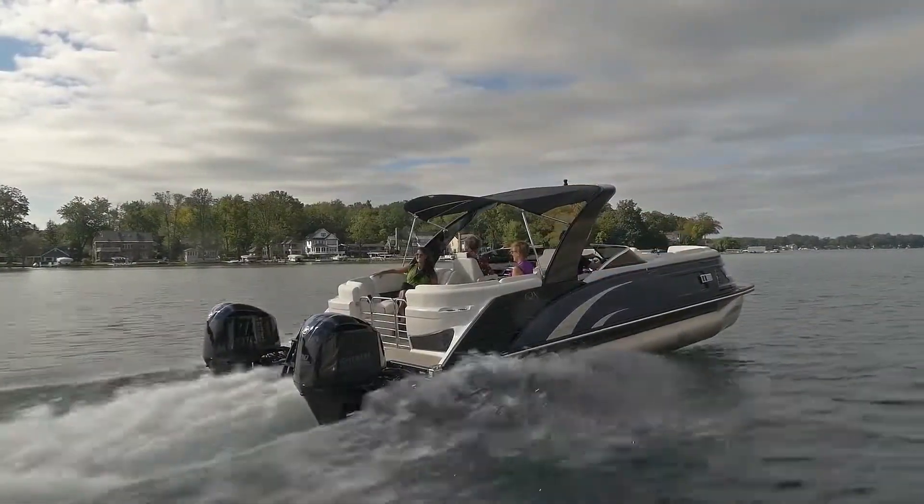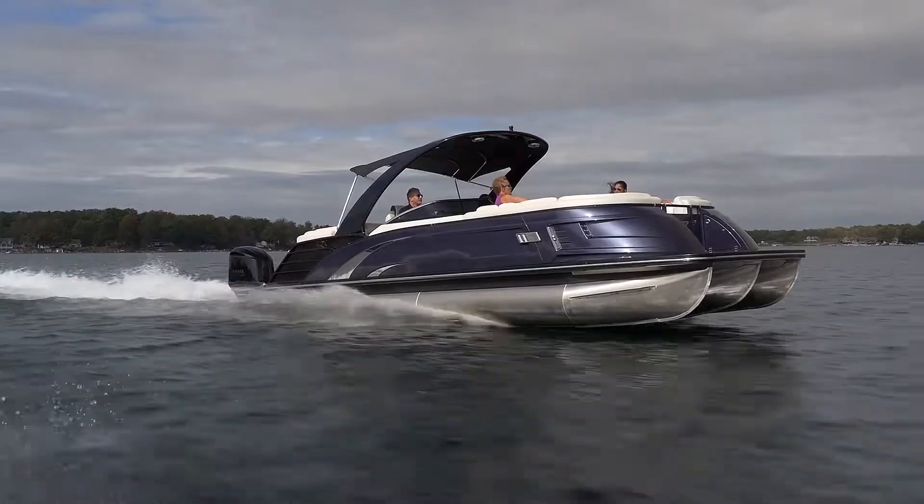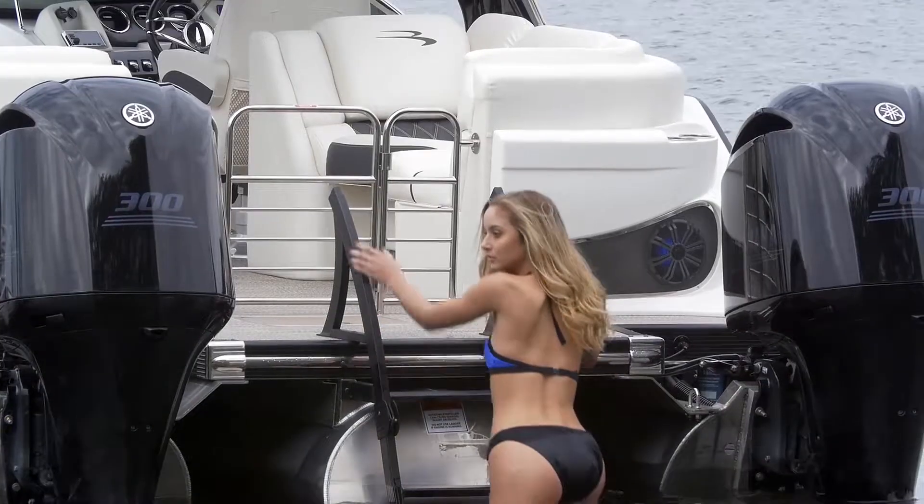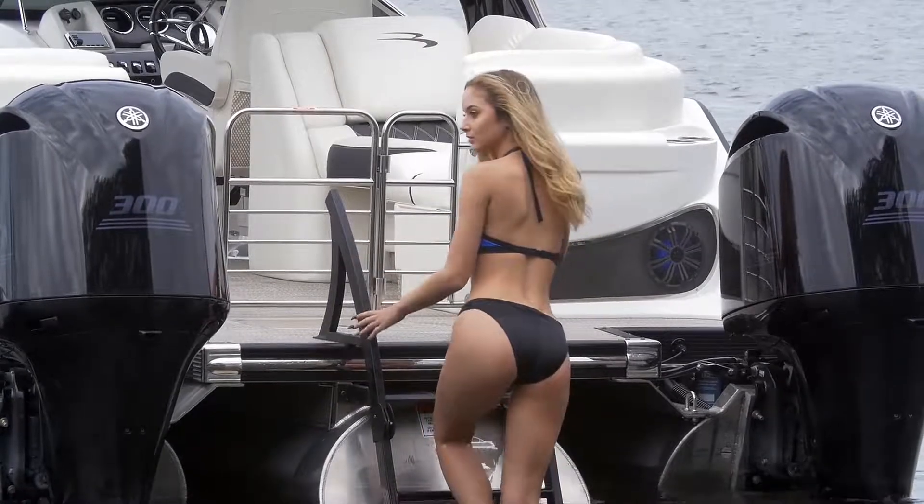So I can get multiple power options on this boat as well? Absolutely — you can go from a 99 all the way to twin 400s if you like. Twin 400s — get up and down the lake quickly, be the big dog, right? Absolutely. Everybody wants to be the big dog.